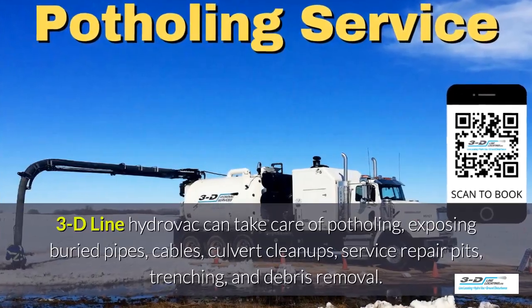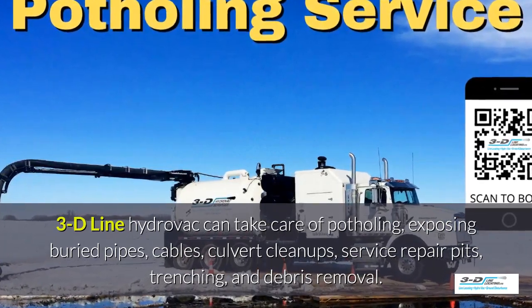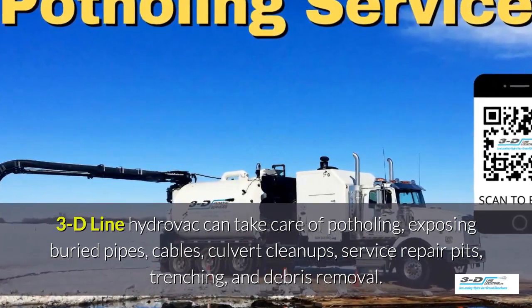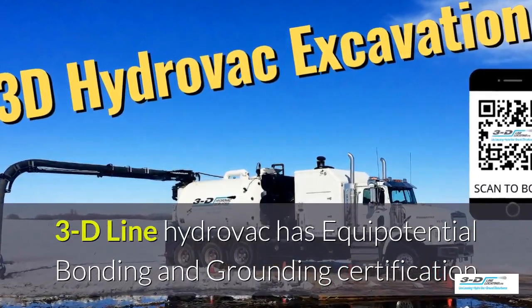3D Line can take care of potholing, exposed brewery pipes, cables, culvert cleanups, service repair pits, trenching, and debris removal. 3D Line Hydrovac is fully certified.